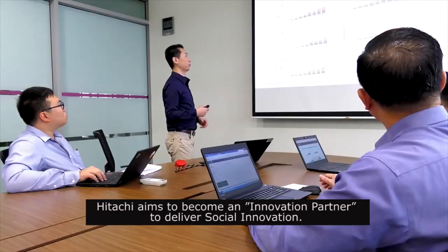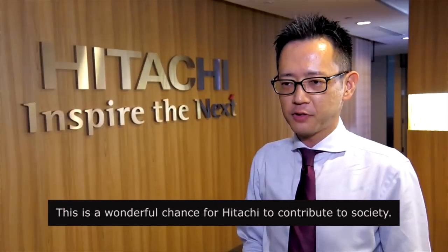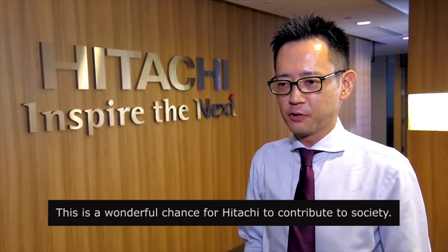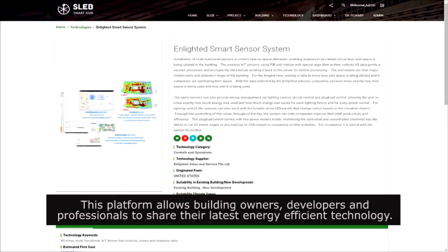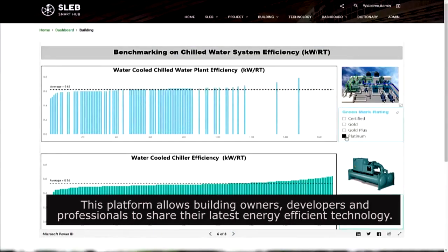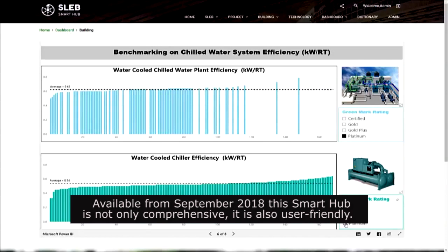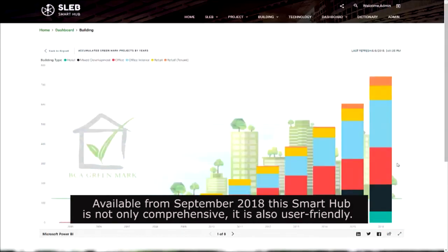Hitachi aims to be an innovation partner to deliver social innovation. This is a wonderful chance for Hitachi to contribute to society. This platform allows building owners, developers and professionals to share their latest energy efficient technology. Available from September 2018, this Smart Hub is not only comprehensive, it is also user-friendly.